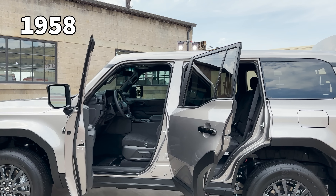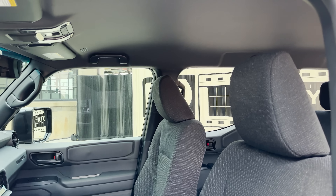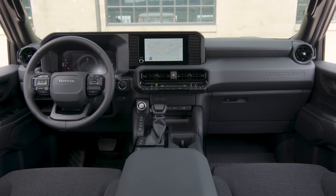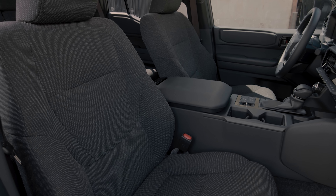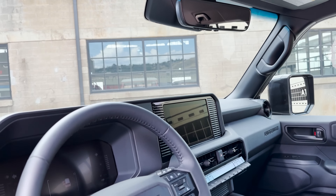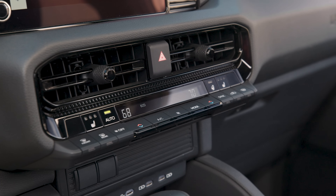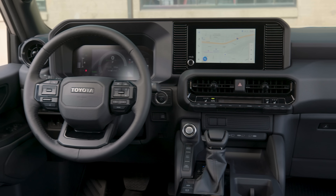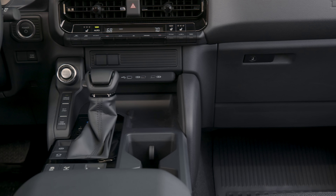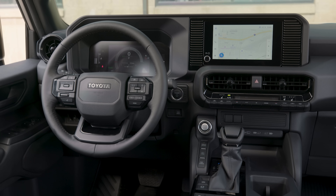Inside the 1958 trim, the first thing you notice is fabric seats — this is the only trim level with fabric seats, black in color. We've got power mirrors, power windows, and a leather-wrapped heated steering wheel, plus heated front seats even though they're not soft tech or leather. The seats are manual, but the driver does have a pump to raise and lower. No moonroof standard on this one. It has oblique handles on driver and passenger sides in both rows, an auto-dimming rearview mirror, and Toyota Audio Multimedia with an 8-inch screen and a six-speaker system.